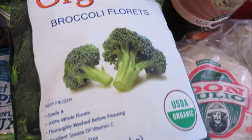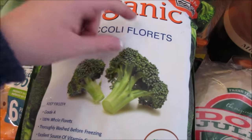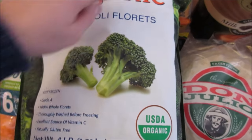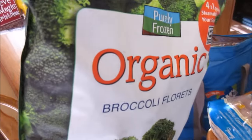Also grabbed a big bag of the organic broccoli florets. I love these because they come in pouches — when you open the bag, there are about four frozen bags inside and they're microwavable. So convenient.